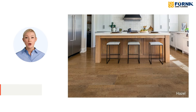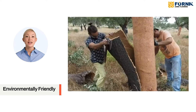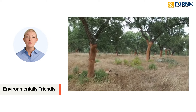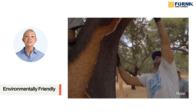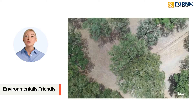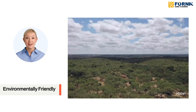Environmentally friendly. Cork is a green choice for eco-conscious homeowners. Unlike hardwood, which requires cutting down trees, cork is harvested from the bark of the cork oak tree, which naturally regenerates. This process allows the tree to continue living and contributing to the ecosystem for up to two centuries, making cork one of the most sustainable flooring options available.